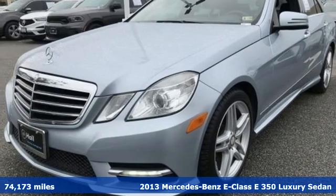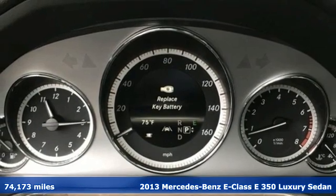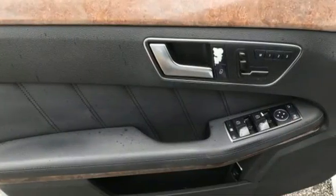It's a 2013 Mercedes-Benz E-Class. To get the best, get a Mercedes-Benz. And get ready for an impressive combination of features.